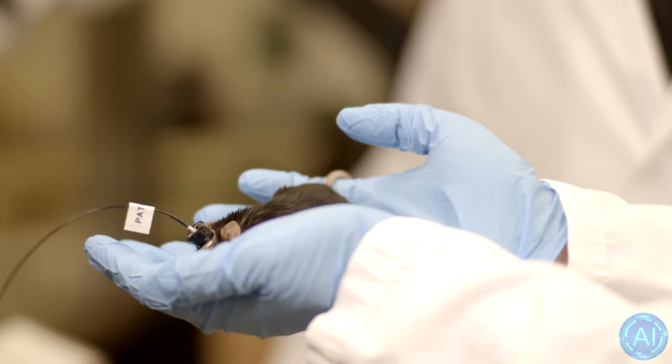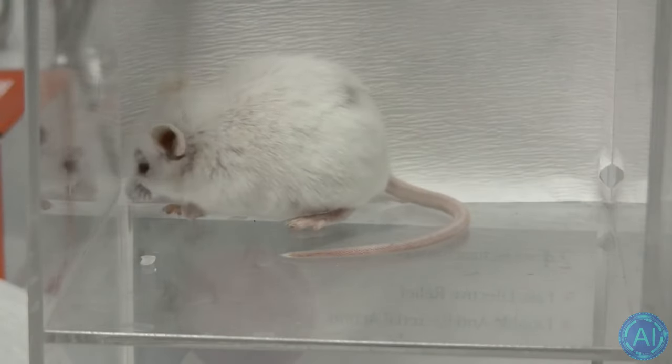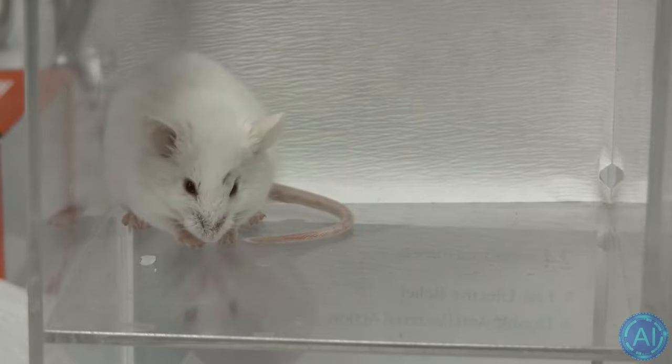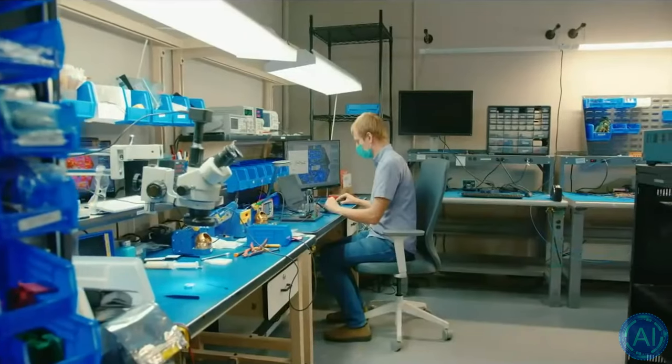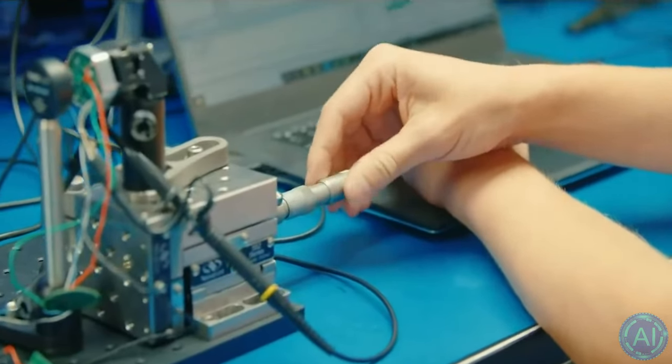If it's one day possible to alter human memory, who should be allowed to receive that treatment? Should it go only to those who can afford it? What about children? And would the justice system be at a disadvantage if key witnesses and victims can't remember a crime? So what is your opinion on using animals to test brain-computer interfaces until human testing becomes a possibility? Is it an unfortunate necessity, or should it not be done regardless of the great possibilities it can pose to humanity? Do you think BCI will ever leave the labs in the first place? Please tell us in the comments.